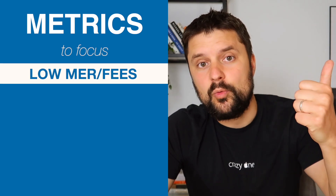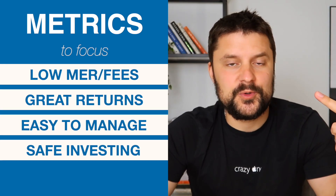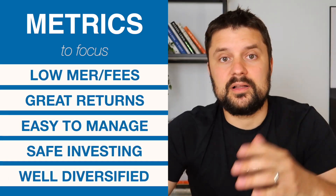Previously, I talked about all-in-one single ETF portfolios. I also talked about three ETF portfolios, how they differ, what they do, and what works for who. So if you really want to make the most out of your investment portfolio without adding any hassle to it, stick around till the end of the video. Today we're going to be building the easiest and lowest fee full ETF portfolio, focusing on low MER, great returns, super easy to manage and rebalance, super safe, and very well diversified.